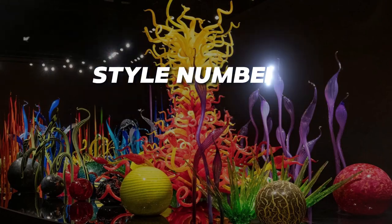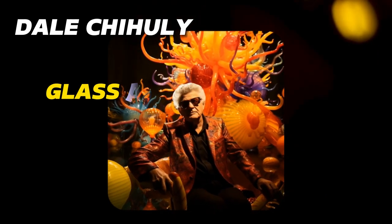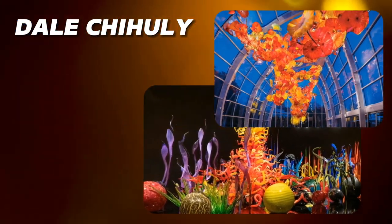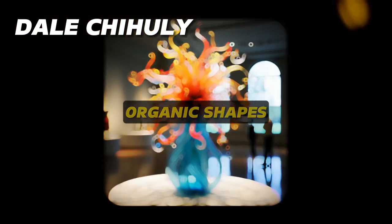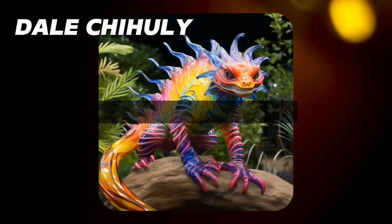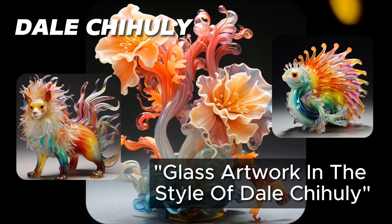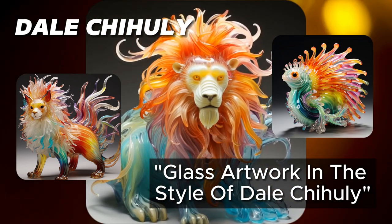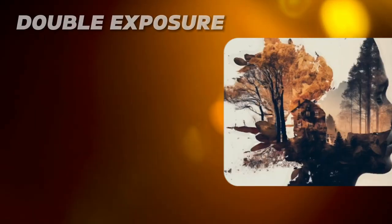Style number one: Chihuly. Dale Chihuly is a glass artist famous for stretching limits with his huge blown glass statues displayed in exhibitions all over the world. His artworks are famous for their organic shapes and colorful silhouettes. Use the phrase 'glass artwork in the style of Dale Chihuly' in your prompts along with your desired subject matter to generate images with his unique glass art style.